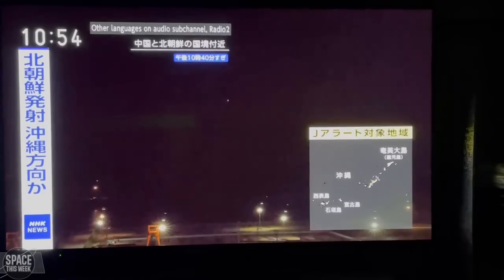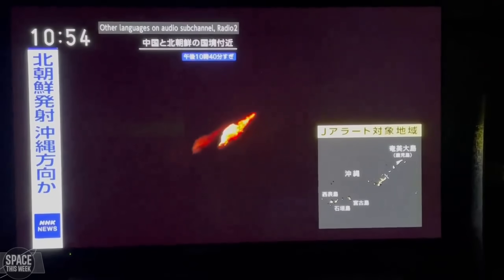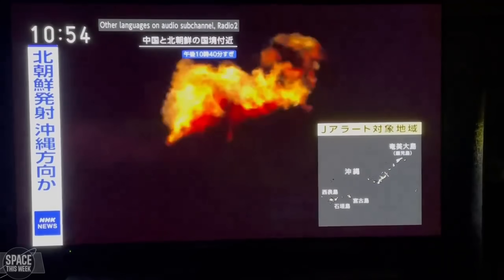North Korea had a go at launching something last week, with less successful results. The launch was North Korea's Cholima-1 vehicle carrying a spy satellite. Footage filmed by the Japanese Broadcasting Network appears to show an initially successful launch, with the rocket then veering off course — probably due to an engine failure — followed by a failure of the fuselage and a subsequent RUD. Given that it's North Korea, that's about all we'll probably ever know about this launch.